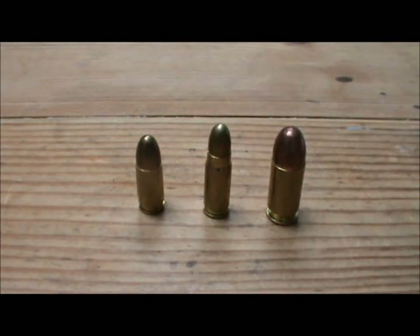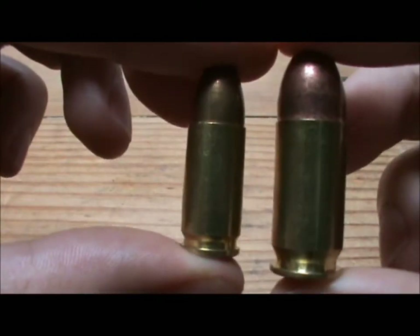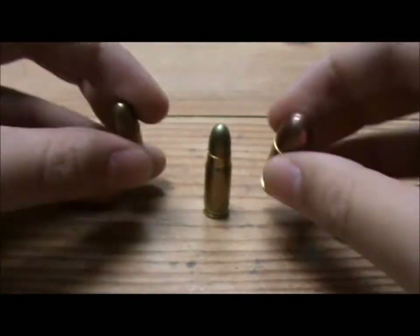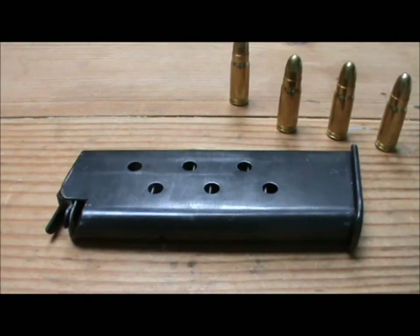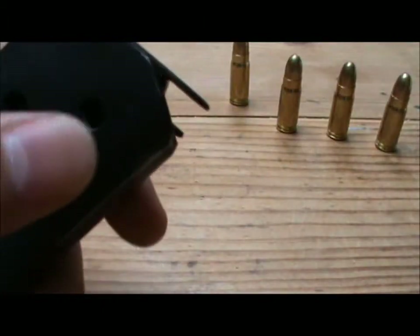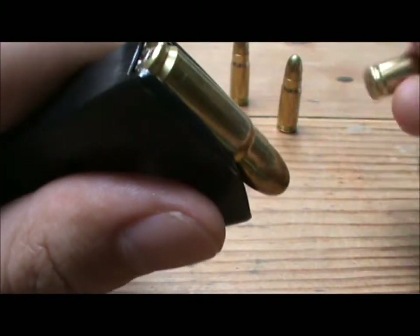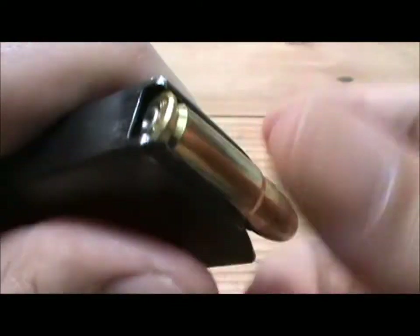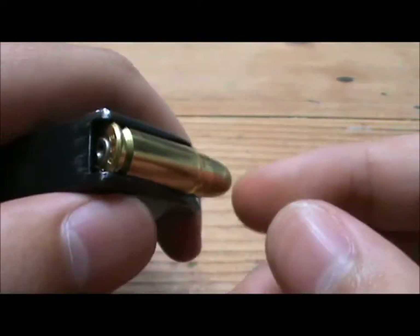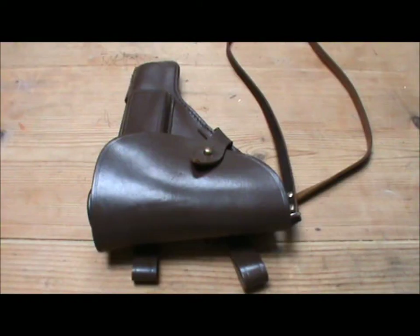Another thing that differs the 7.62x25 against the .45 ACP and 9mm is that the other two cartridges have straight wall cases common to most pistols. The 7.62x25 has a bottleneck, which gives it a little bit more velocity. The rounds are loaded into the magazine just like any other — you simply insert them into the top at the front first and then slide them back. Pretty much the basic deal; very easy once you keep the inside of the magazine clean.